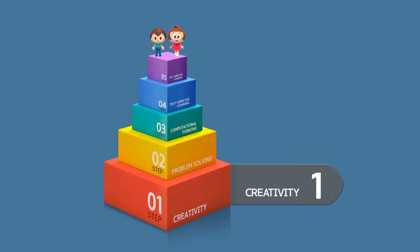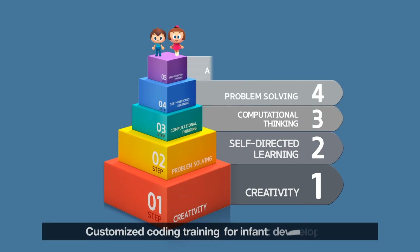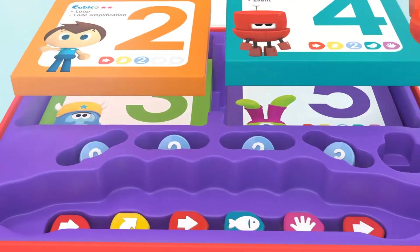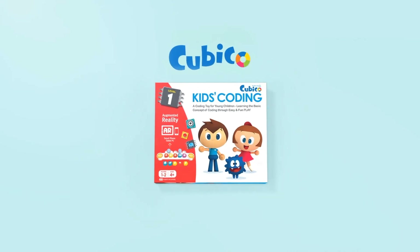It helps to foster creativity, self-directed learning skills, computational thinking, problem-solving skills, and ability to collaborate. It is the perfect tool for kids to learn to code. Cubico — it's a great way to start.